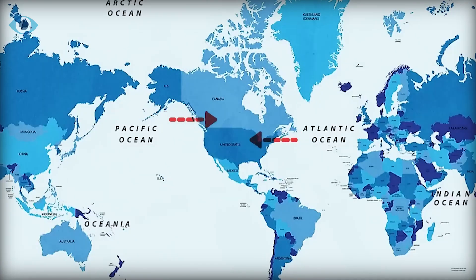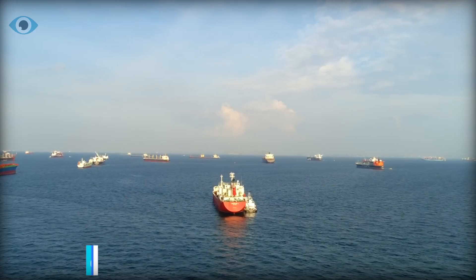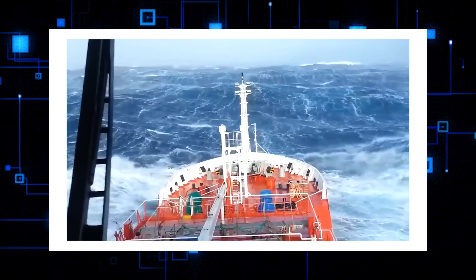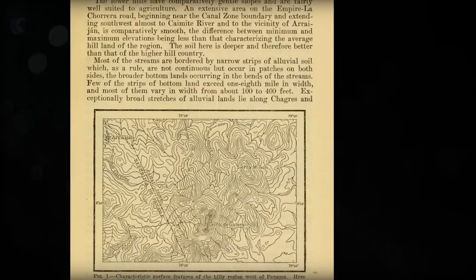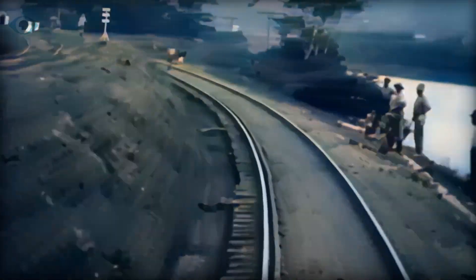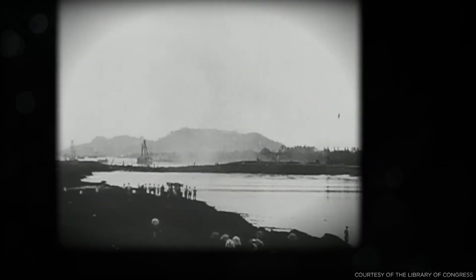The importance of the Panama Canal to the global supply chain cannot be overstated. This 82-kilometer passageway facilitates 6% of the world's maritime trade, significantly shortening what would otherwise be a 20,000-kilometer journey around one of the world's most perilous waters. Looking at it on a map, it seems perfectly logical to create a canal here, but the ground conditions made building it anything but straightforward. Its ingenious design was only arrived at after a disastrous failed attempt that claimed the lives of tens of thousands of workers and destroyed the careers of two of France's most famous engineers.